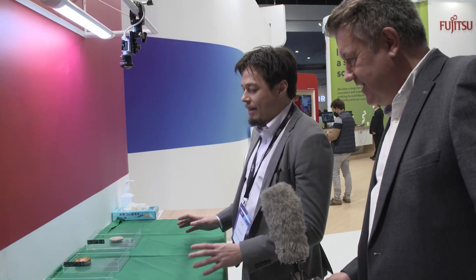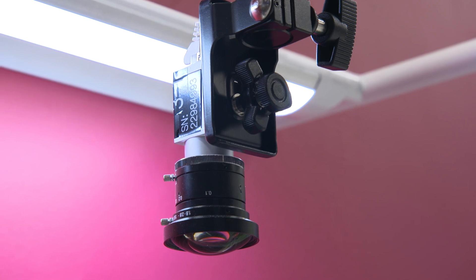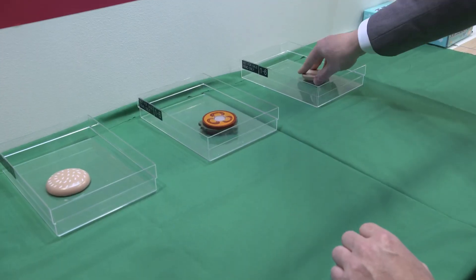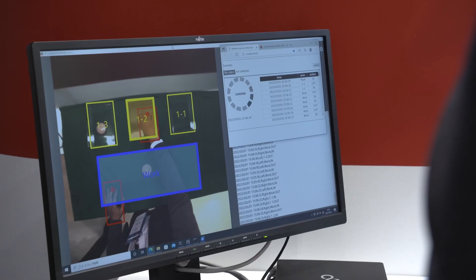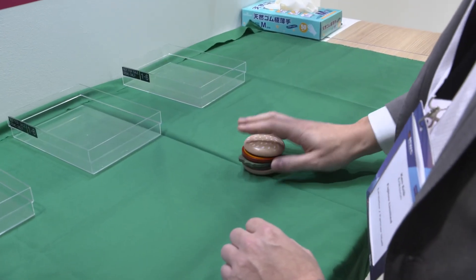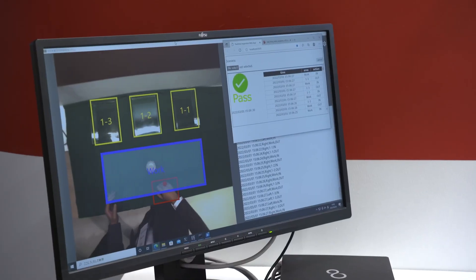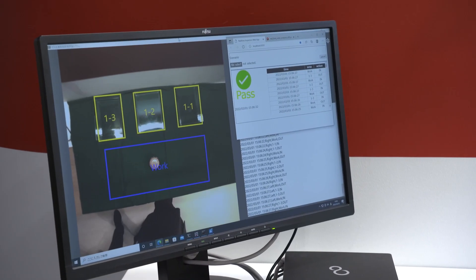Yes, so this is a very simple demo of how you can in real time inspect or monitor a picking order. There's a camera above the parts — show us what happens if you pick in the right order. We start with the first one, then the second one, and then the third one. We can see on the screen the camera has seen what you're doing, interpreted it, and you've got that green tick.